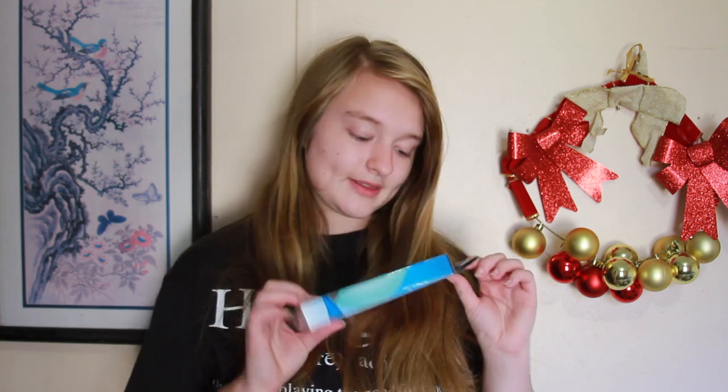The first thing I got was this micro hair wrap, and I'm probably going to do a review on it because the last one we got didn't really work right — I think my hair is just too long. The second thing I got was new razors.